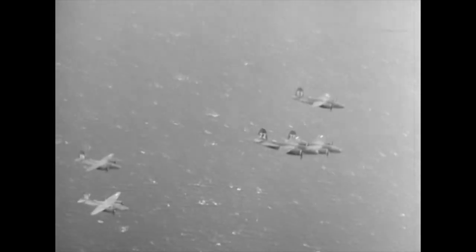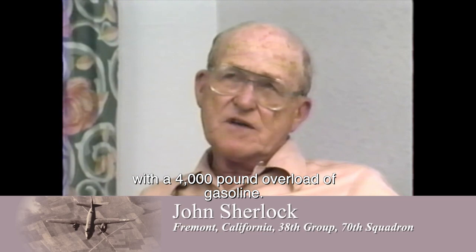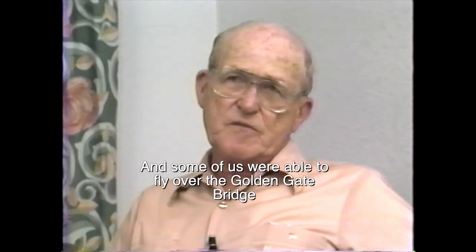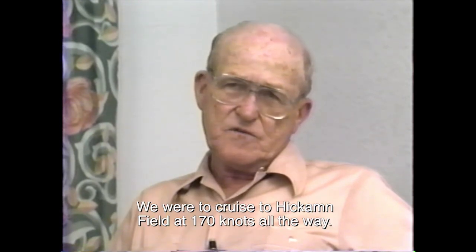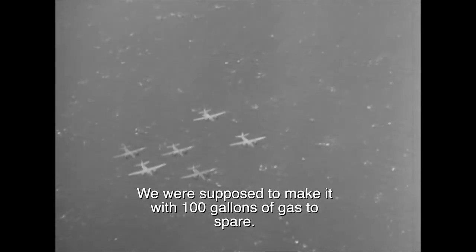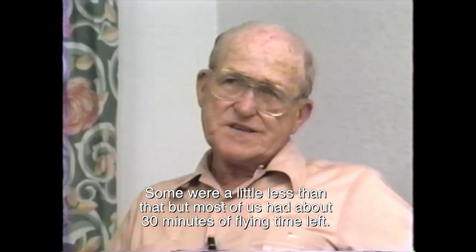As men were freezing in Alaska, the Maraudermen and their B-26s were also being sent to the Pacific Theater of Operations. However, just getting there was a perilous journey. We left Hamilton on the 2nd of June with a 4,000-pound overload of gasoline. Some of us were able to fly over the Golden Gate Bridge; some had to fly under it because we couldn't gain enough altitude. We were to cruise to Hickam Field at 170 knots all the way and were supposed to make it with 100 gallons of gas to spare, but most of us had roughly about 30 minutes of flying time left.